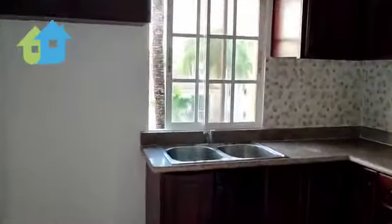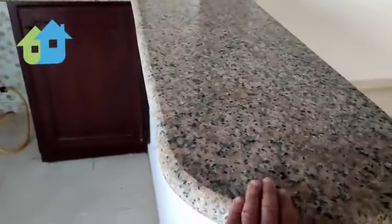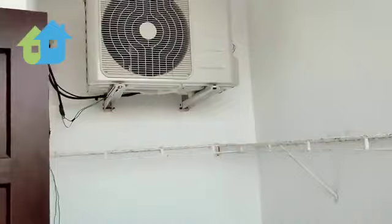First, let's start with the kitchen. As you see, wooden cabinets throughout, granite countertop. Here you have your wash area to put the washing machine — you have the connection for the water and the drain for the water.